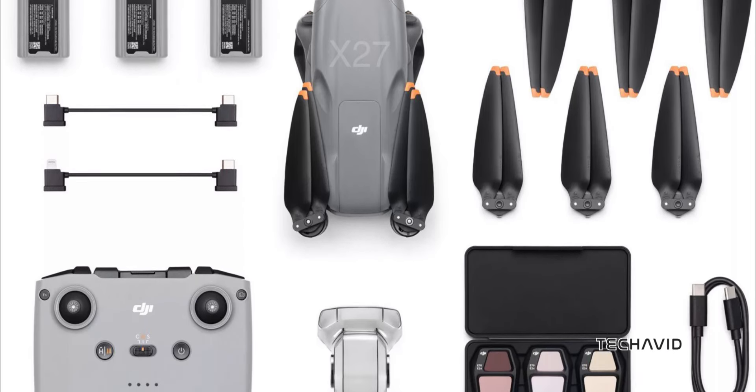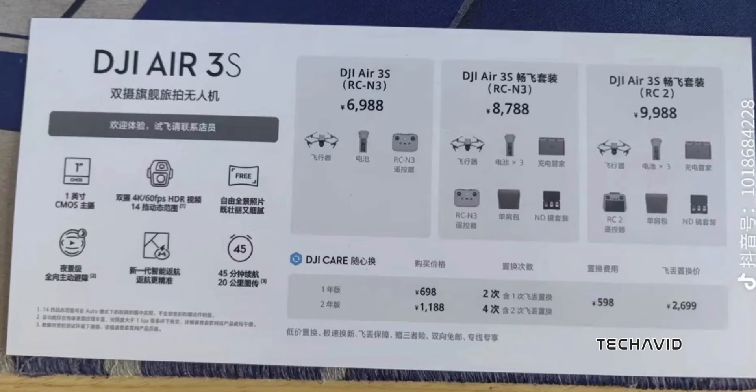If you're worried about damaging your drone, DJI Care Refresh is available, covering up to two replacements, including one flyaway, for $98 a year or $166 for two years.